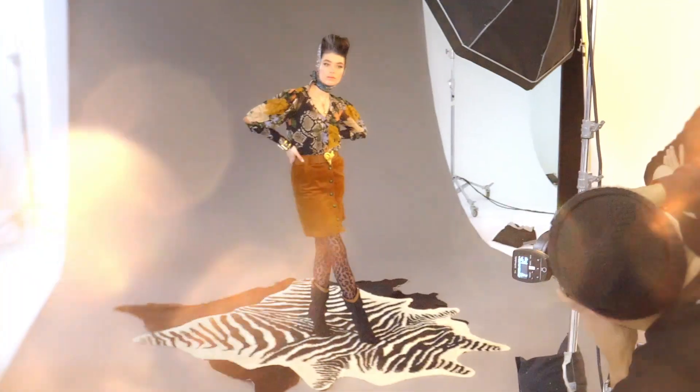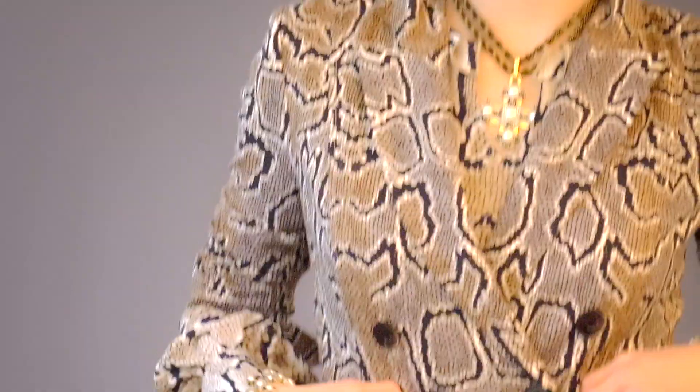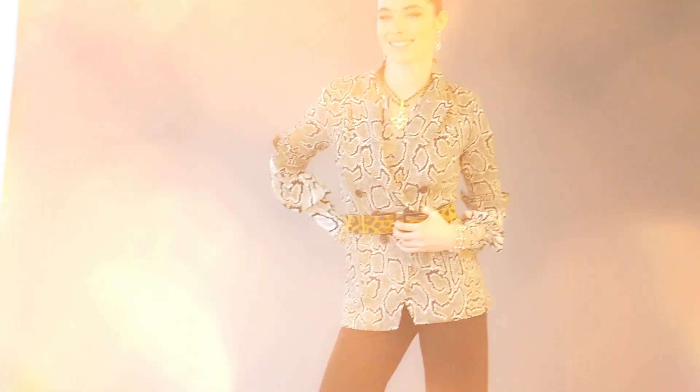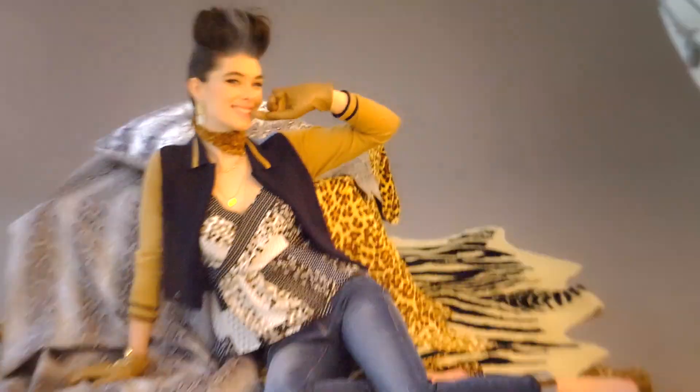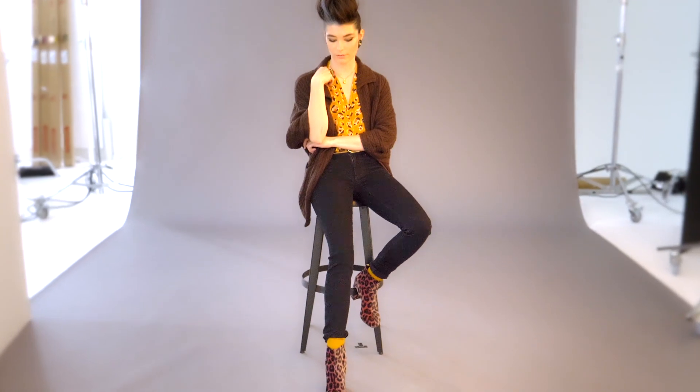Another re-emerging star on the skin print forefront is snakeskin. Try mixing your snakeskin blouse with the snakeskin jacket for a Garden State outfit vibe. If too much skin intimidates you, just dip your toes literally in this trend by wearing a skin print shoe.